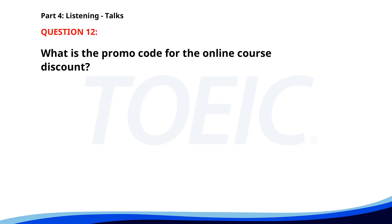Number twelve. We are offering a special discount on all our online courses for the next two weeks. Use the promo code LEARN20 at checkout to receive a 20% discount on your purchase. Don't miss this opportunity to improve your skills at a reduced cost. What is the promo code for the online course discount? A. LEARN20. B. SAVE15. C. DISCOUNT25. The correct answer is A. LEARN20.